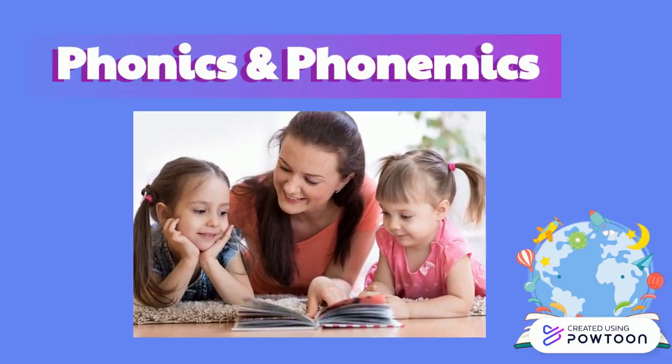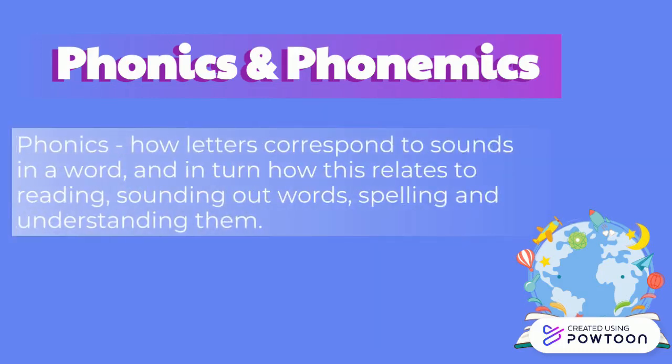Students who are taught the basics of words via phonics and phonetics tend to improve in reading more rapidly than students who do not receive this sort of instruction. Phonics emphasizes learning how letters correspond to sounds in a word, and in turn how this relates to reading, sounding out words, spelling, and understanding them.